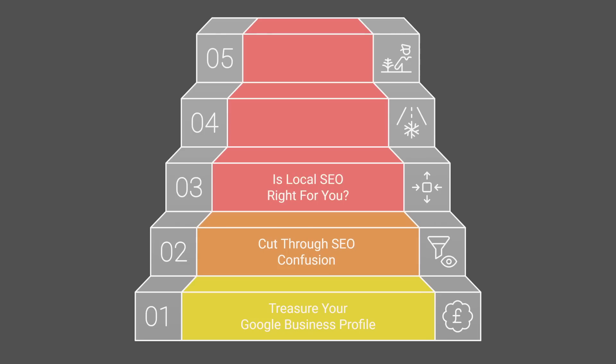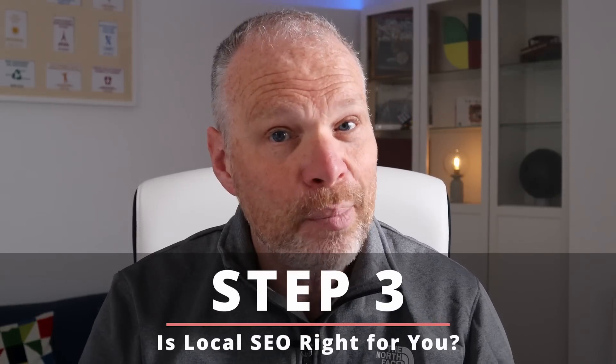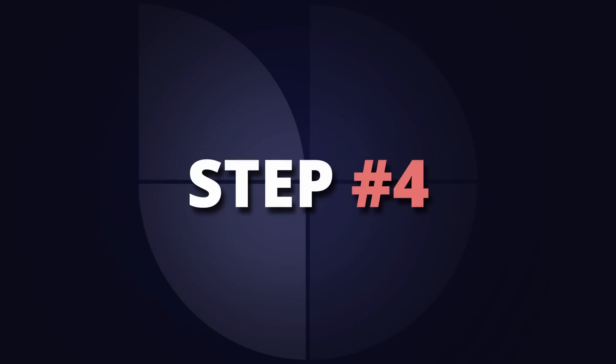Google continues to rank businesses higher depending on the experience customers get. With over 90 percent of local traffic coming through Google Business, you can understand why it's so valuable. So step three is just checking that where your customers are is where Google Business is going to find them. If you don't have local customers, you may still need to stick with organic SEO or a combination of the two.